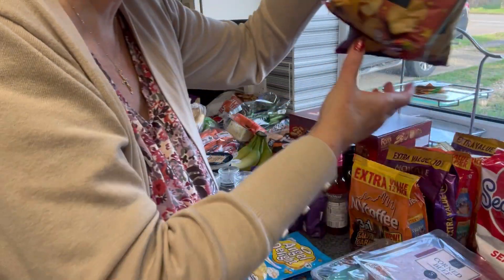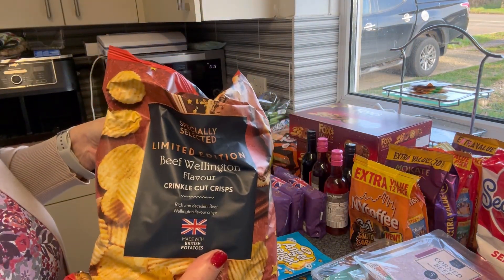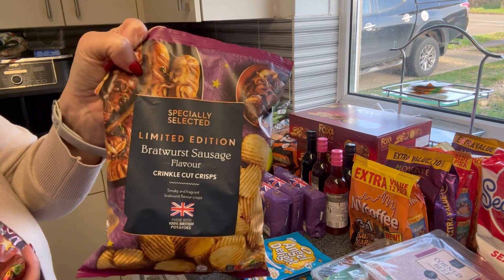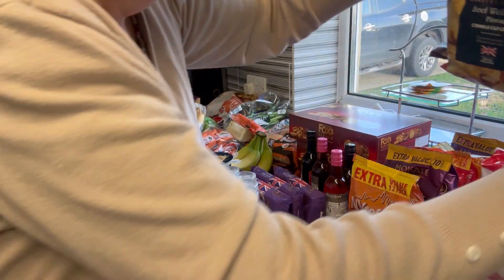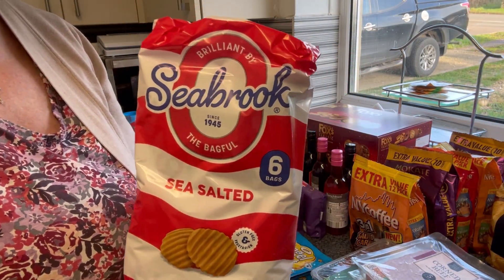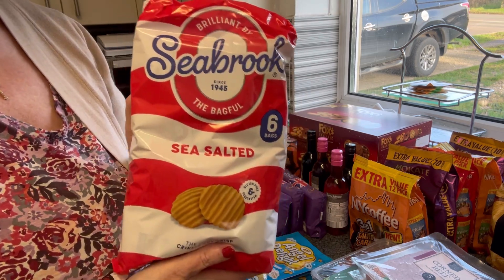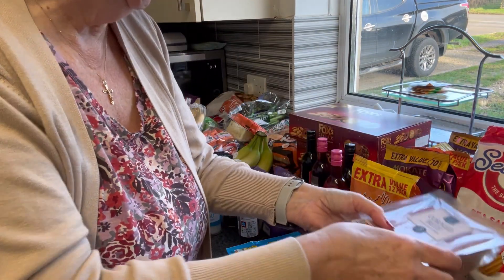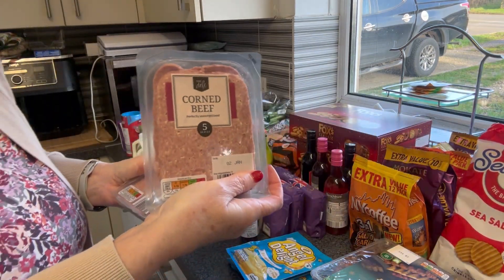Mr P got beef wellington and bratwurst sausage for himself. I got the Seabrook's plain - just six small bags because I like plain crisps.